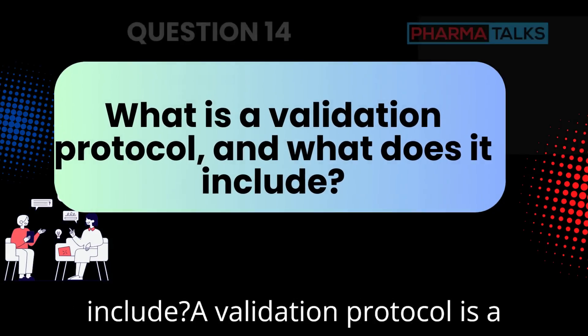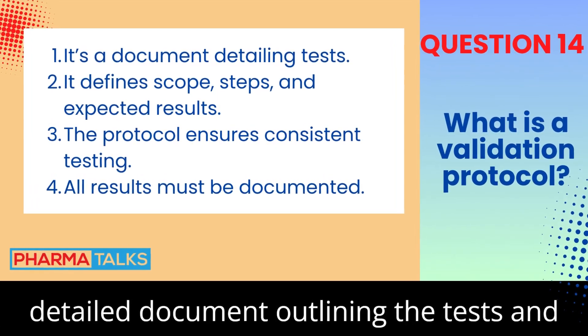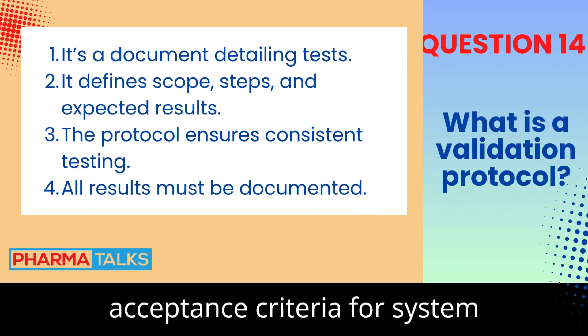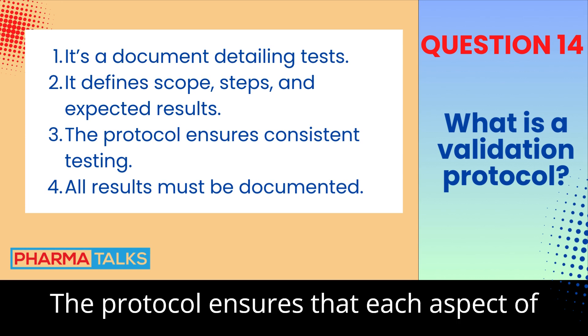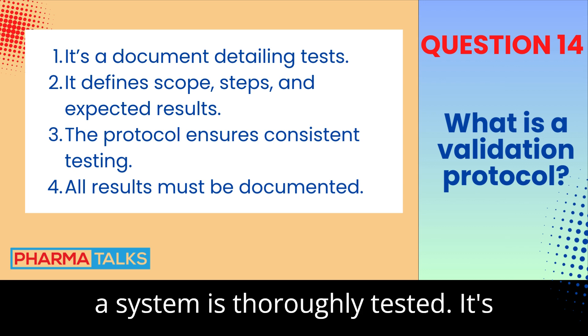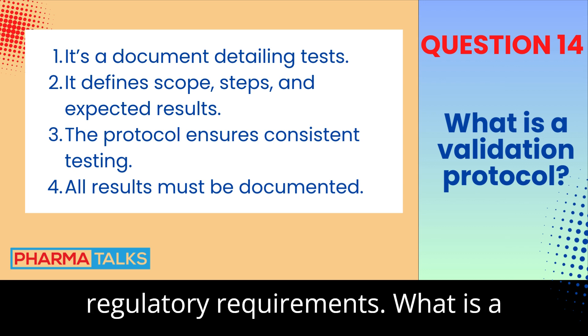What is a validation protocol, and what does it include? A validation protocol is a detailed document outlining the tests and acceptance criteria for system validation. It includes the objectives, test procedures, and expected outcomes. The protocol ensures that each aspect of a system is thoroughly tested, and it's critical for ensuring compliance with regulatory requirements.